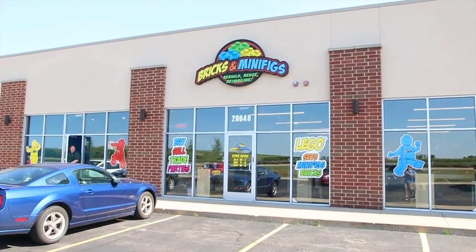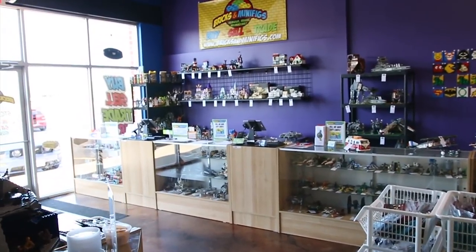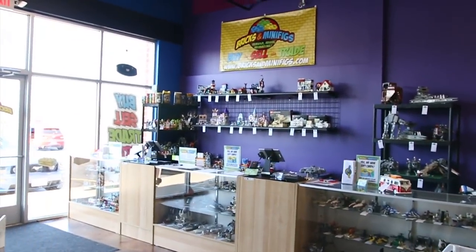Today we stop by our local Bricks and Minifigs, a LEGO resale store. This is Ryan. He's the owner. He sat down with us and filled us in on all the store has to offer. My name is Ryan Linsner. I'm the owner here at Bricks and Minifigs Crest Hill in Illinois. We've been open since New Year's Day 2018, so we've been open about six months now.